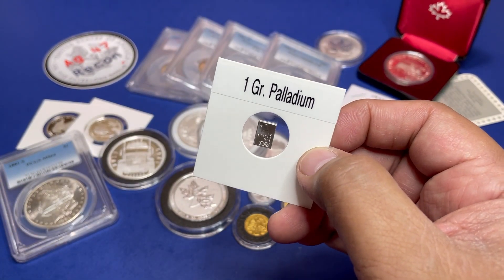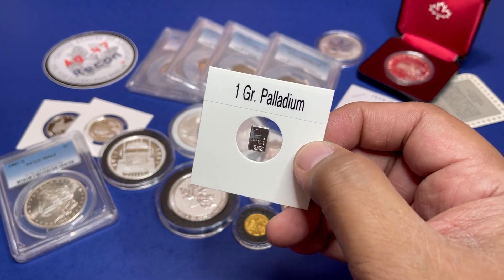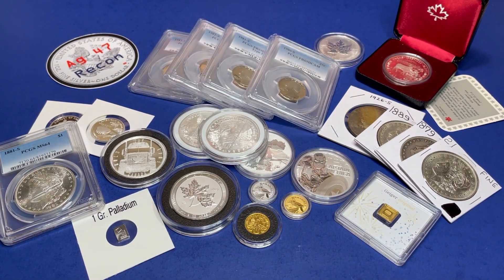We will close it off with a Valcambi one-gram palladium — not platinum, palladium. It is our first palladium to be auctioned off on the channel.